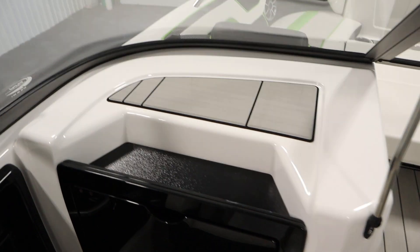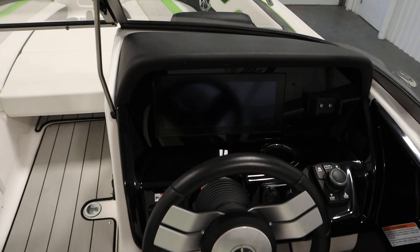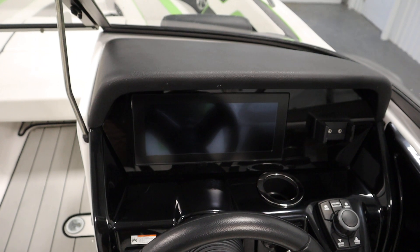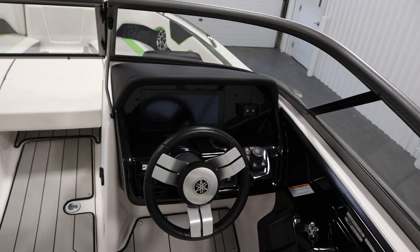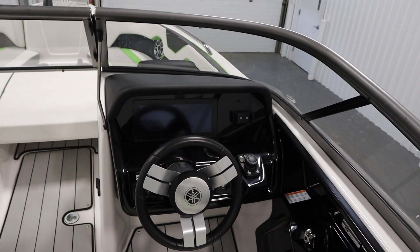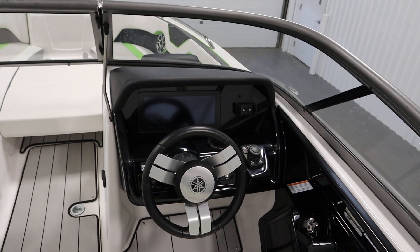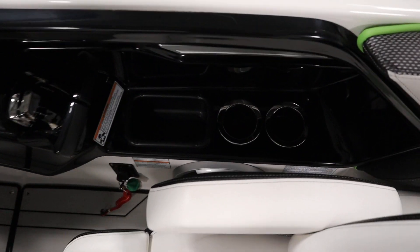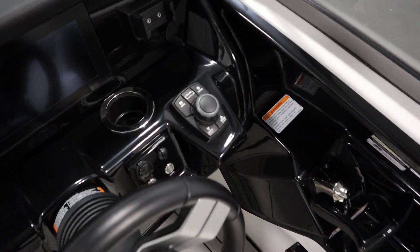The passenger console also has top storage. This boat has a Yamaha 12-inch Kinect multifunction digital gauge with maps. There's a Yamaha AM/FM Bluetooth stereo including an MP3 input, six wet sound marine speakers, and a wet sound subwoofer.